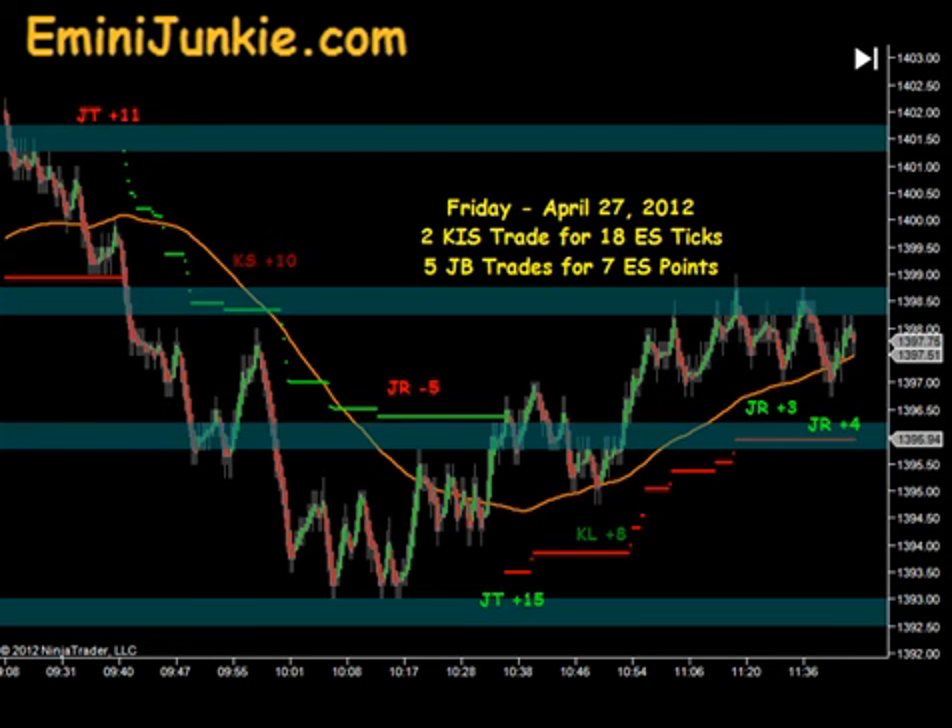This morning we had a total of 2 executable KISS signals for a max potential of 18 ES ticks per contract traded, and 5 junkie ban trades for a max potential of 7.0 ES points.